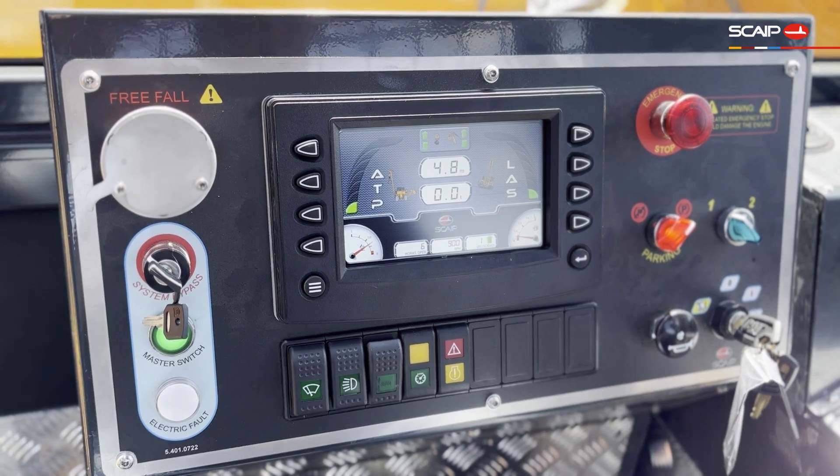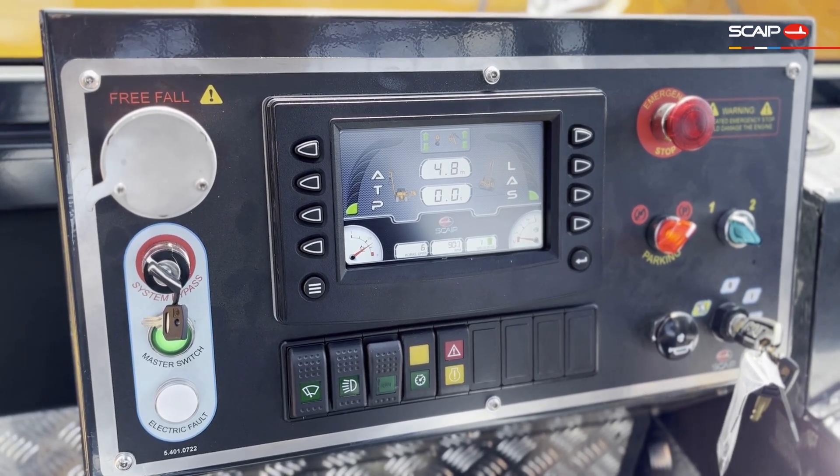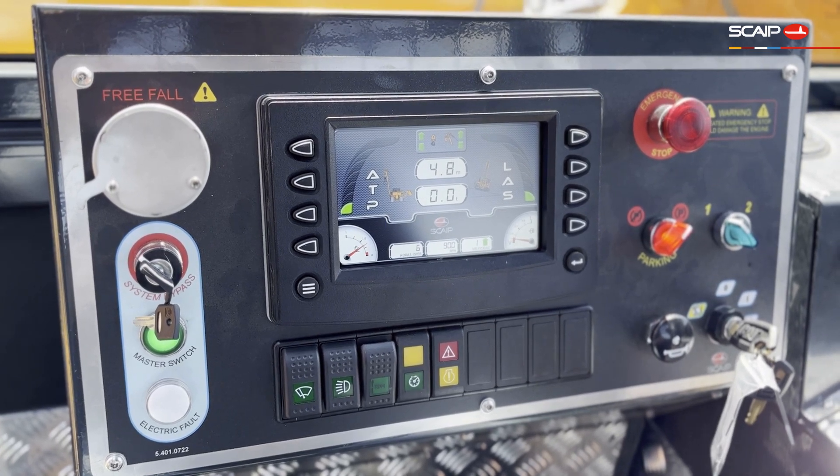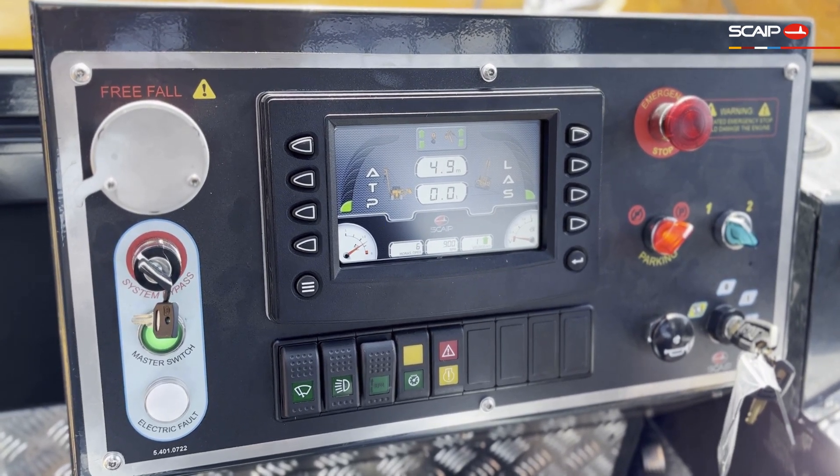All of these combined systems ensure that Skype's pipe layers can operate safely, even in challenging conditions, reducing the risk of accidents and improving operational efficiency.